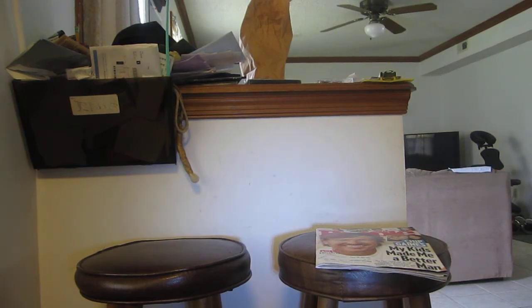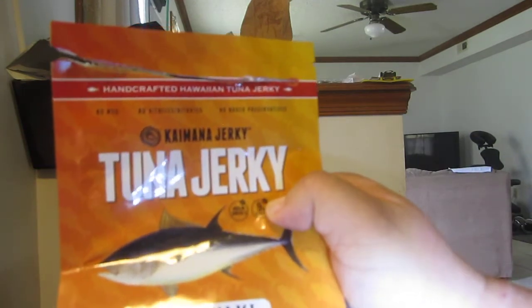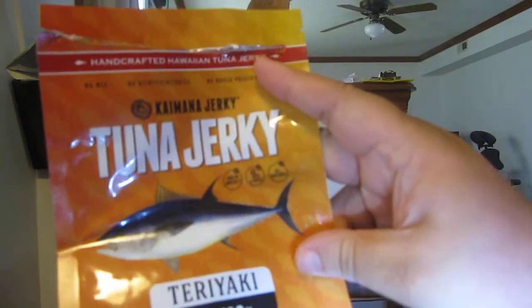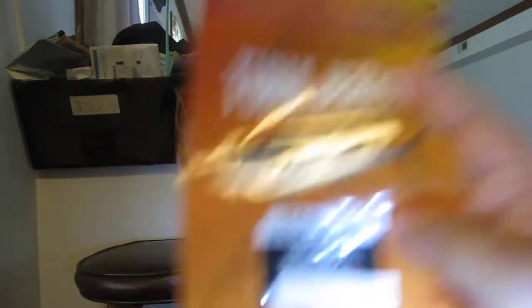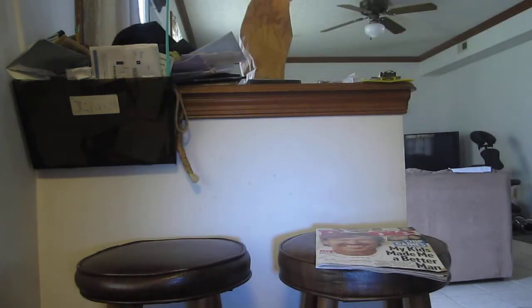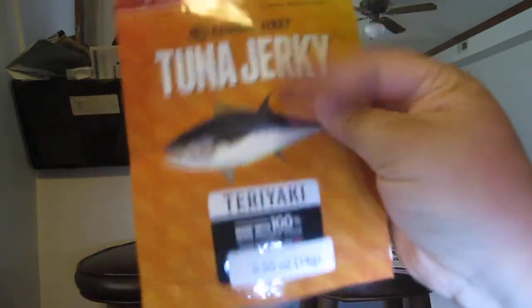Then I ordered this tuna jerky from Kami Mana Jerky from Snack Hawaii. It was 99 cents discounted — I used a code, so I'll leave the link below because I think they're still doing it. Tuna jerky, teriyaki. This is really good, but this much — I really need a lot.